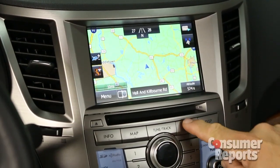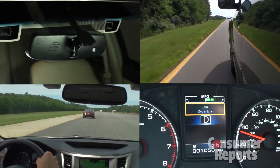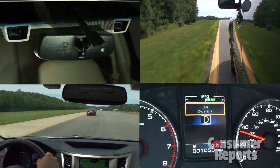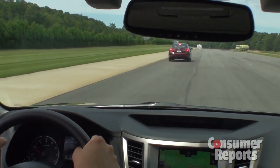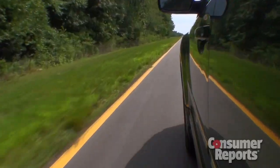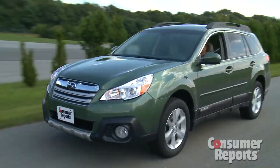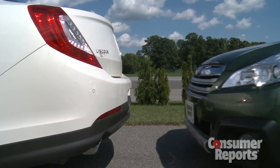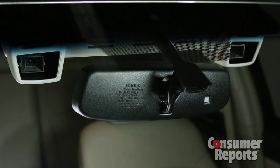There's a new navigation system and radio, but their interface could be better designed. The big news here is the availability of EyeSight, Subaru's comprehensive suite of electronic safety features. EyeSight includes technologies such as active cruise control, collision warning, and lane departure. It can also autonomously stop the car to avoid some low-speed accidents. The system uses two rather prominently mounted cameras inside of the windshield.